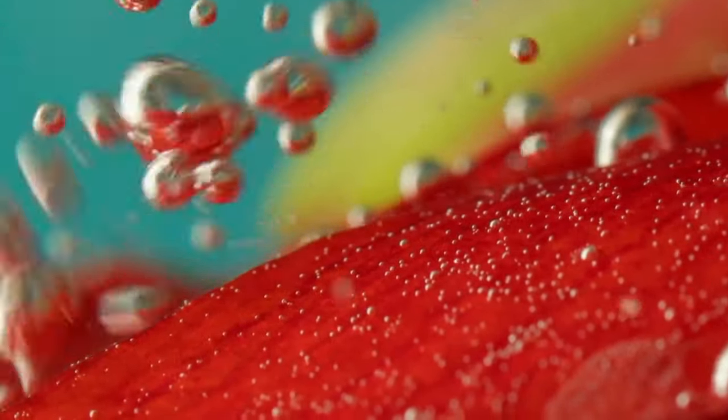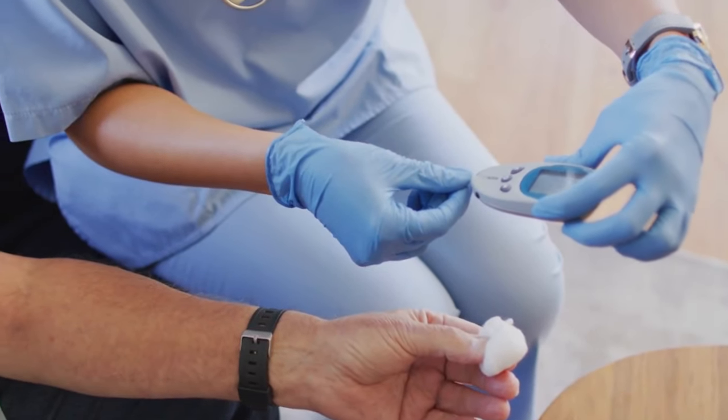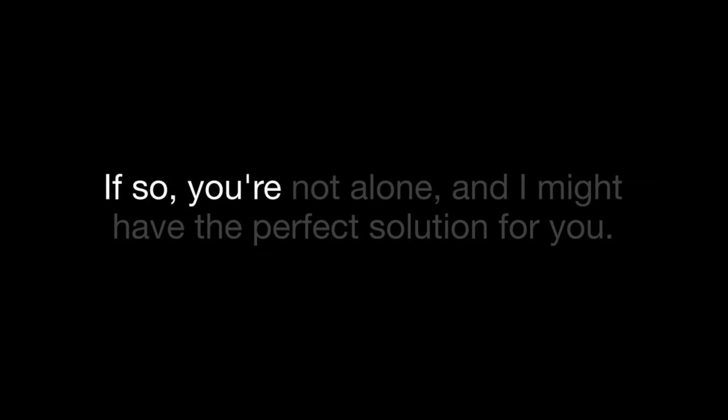Do you often feel like your energy is all over the place, or do you struggle to keep your blood sugar in check? If so, you're not alone, and I might have the perfect solution for you.